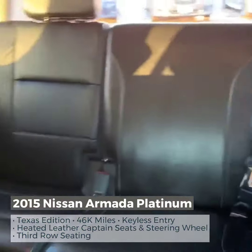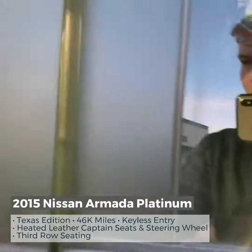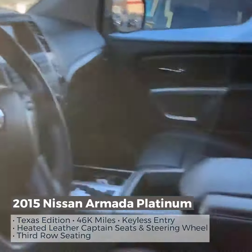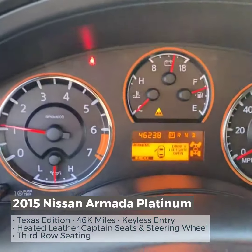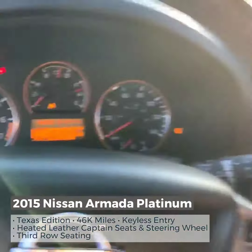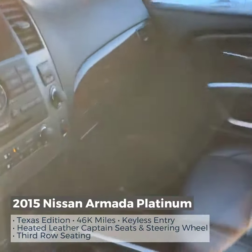Third row over here. Coming around to the front now — keyless entry, and this does have remote start. It only has 46,238 miles on it. This is a fully loaded Nissan Armada Platinum.